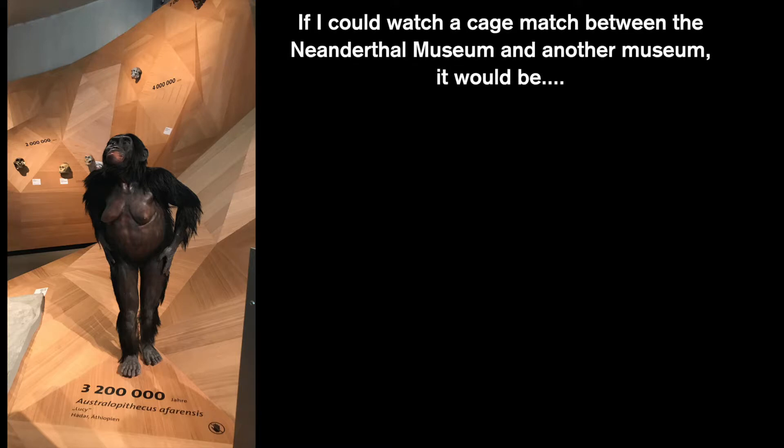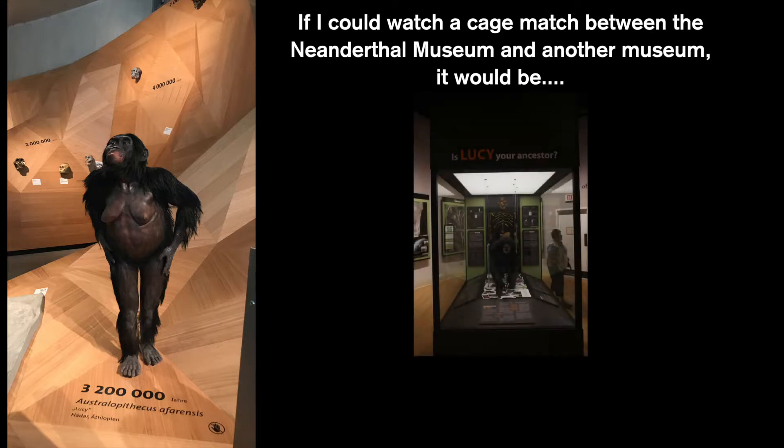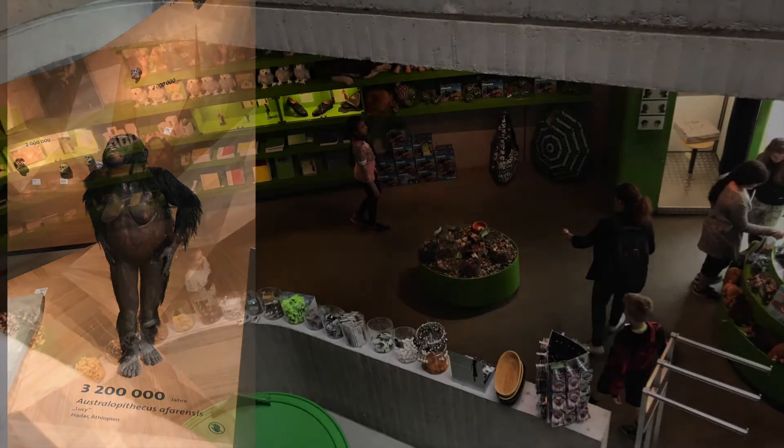Here's something entirely different and random. I was going through the museum thinking about how innovative it is and how it focuses on evolution. The question I'd pose is: if I could set up a cage match between the Neanderthal Museum and another museum, which one would it be? It would actually be the Creation Museum in Kentucky. They both deal with aspects of human evolution, but if you've been to the Creation Museum, you know they couldn't be more different in terms of their approaches and philosophical considerations. Indeed, some people would say the Creation Museum isn't even a museum, but I won't engage with that issue today.